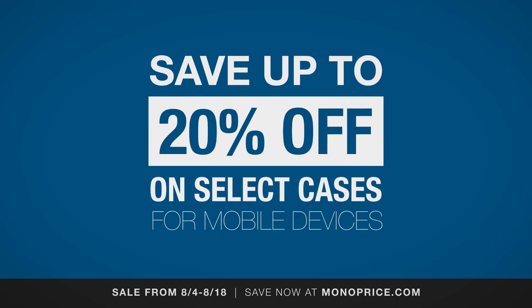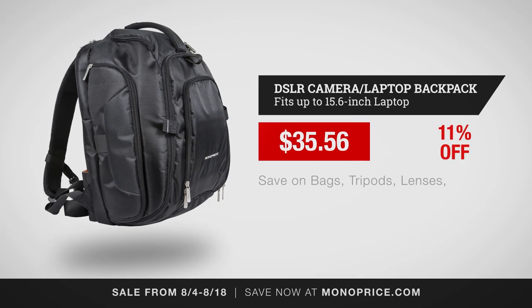Save up to 20% off select cases. Pick up this DSLR camera and laptop backpack for only $35.56.